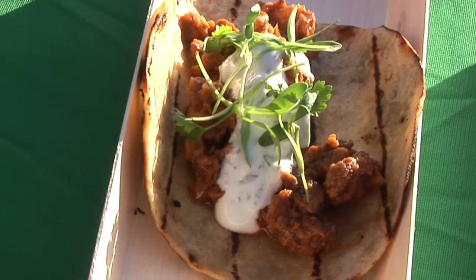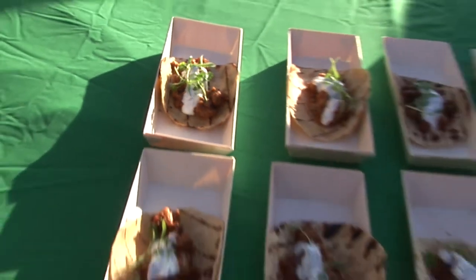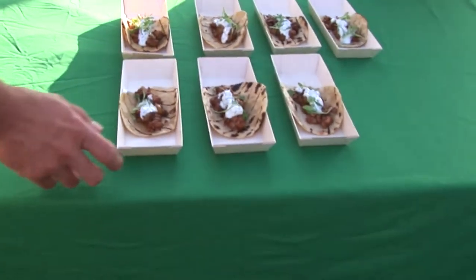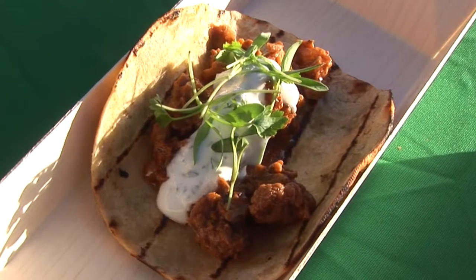We have a take on an Indian street taco. It's roasted cauliflower and walnut with Indian spices, golden raisins, and garam masala, and then it's topped with a mint raita with yogurt to help freshen it up a little bit, on a toasted roti.